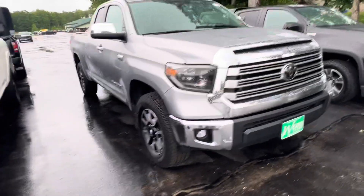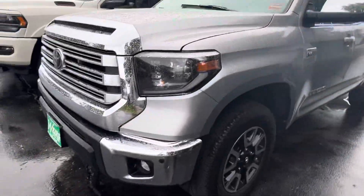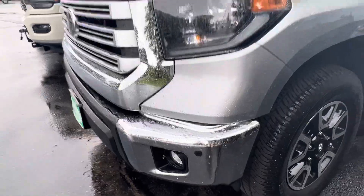It does have standard fog lights and parking sensors. I walked around this whole truck — very clean. The only damage I do see is a little dent in the front bumper there.